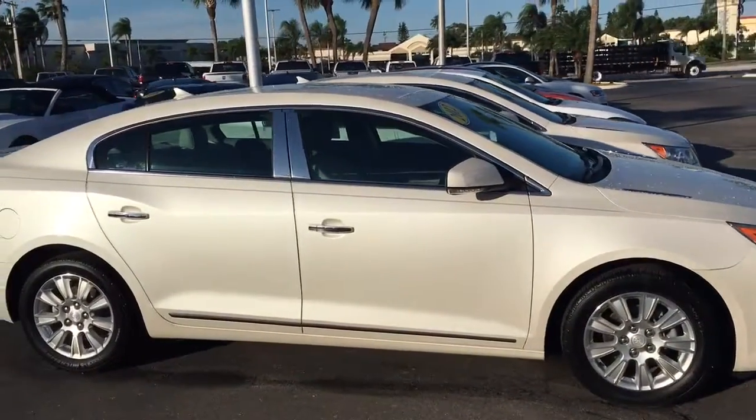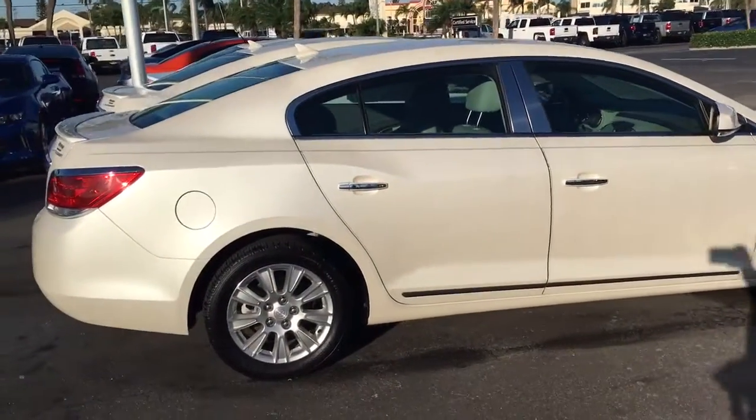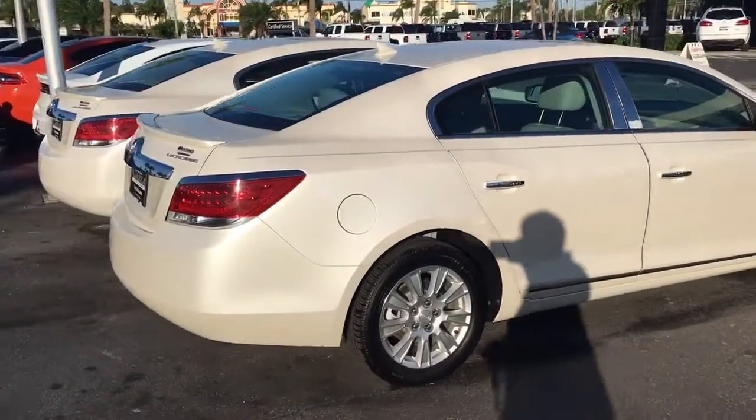This LaCrosse comes equipped with remote start. You can start your vehicle remotely up to 200 feet away with the key fob, or from anywhere you have cell phone service with the free Remote Link app.